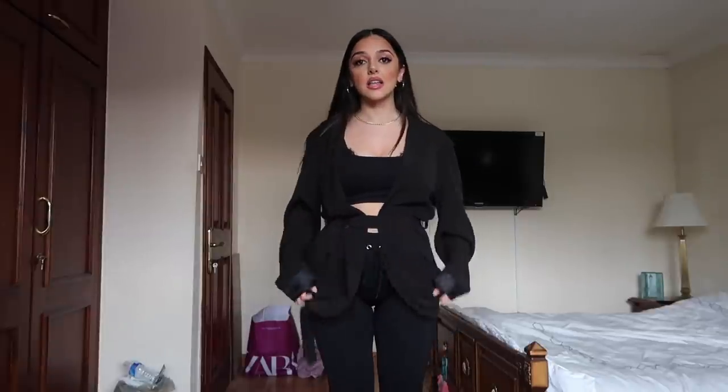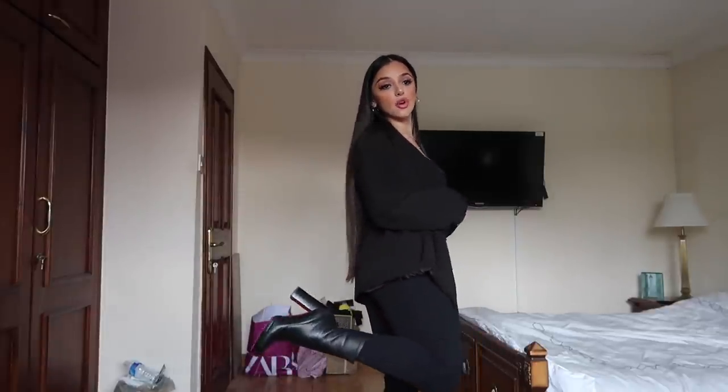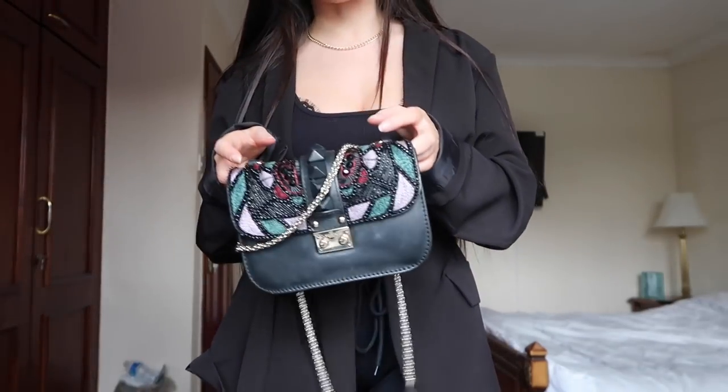I will show you guys my outfit. I'm wearing this Zara bralette with my Victoria's Secret kind of lacy bra underneath, this Missy Empire oversized blazer, these Boventy leggings and then my black Christian Louboutin boots. My handbag is Valentino. I actually haven't worn an all black outfit in ages, which is quite surprising for me.